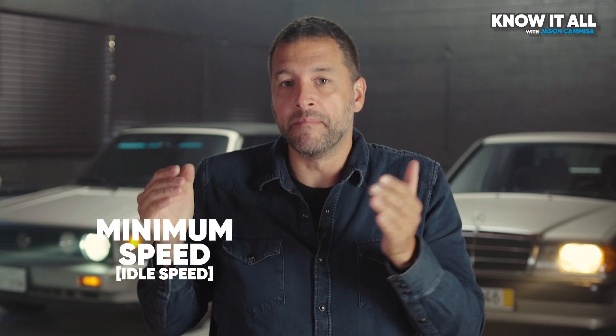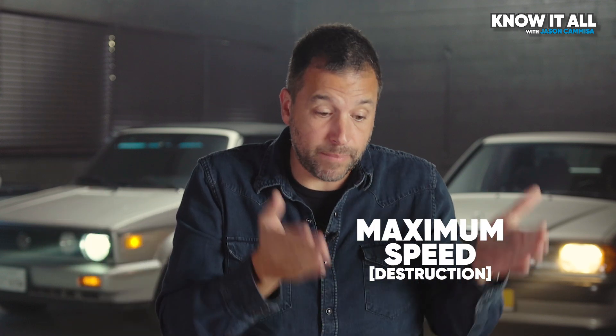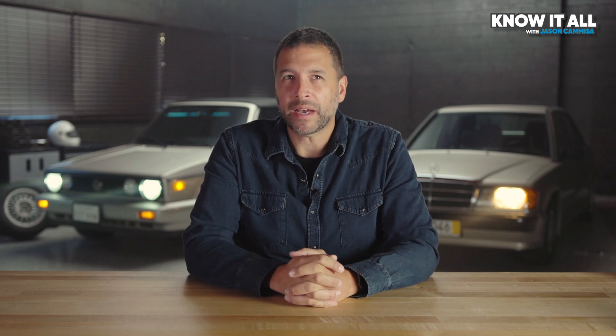Let's talk about why engines require multiple gears. It's because they have a minimum speed below which they cannot operate — that's called idle speed — and a maximum speed above which they send shards of molten metal flying everywhere. With just one gear and no clutch, your gas-powered car might have a minimum speed of 5 miles an hour and a maximum speed of like 50. That would make highway cruising very loud, very slow, and very inefficient. But that's not nearly as bad as traffic, where every time you had to come to a stop, you'd stall the car.